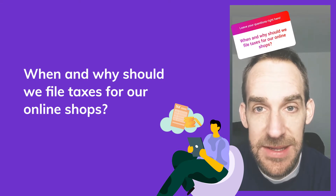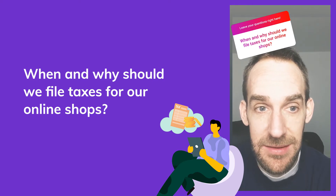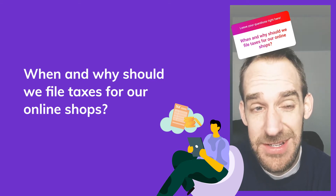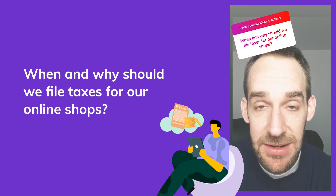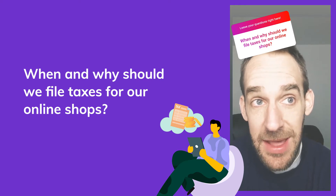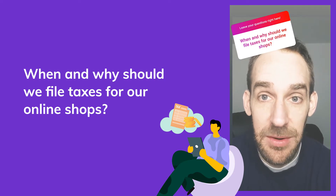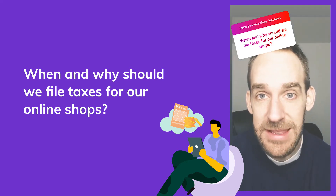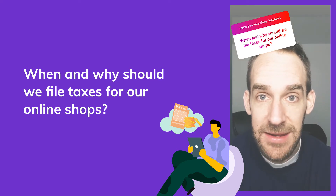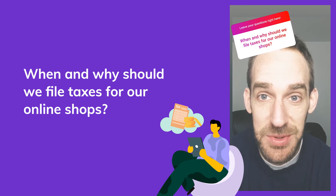When should you file taxes for your online shop? Technically, on that first dollar of sale you make, the IRS wants you to report it. There are some instances where you're below certain thresholds, but in general just plan on reporting and paying taxes on your reselling earnings. If you have a loss, you should still report it because that loss is going to offset other income you have. As for why — you don't want to get a letter from the IRS.